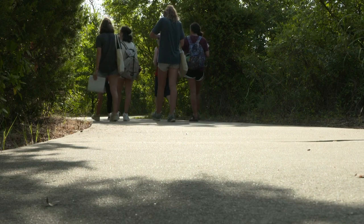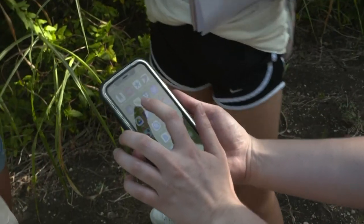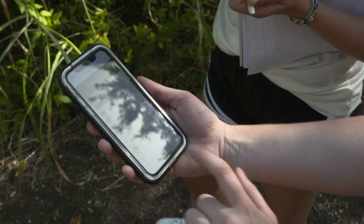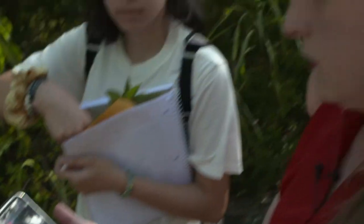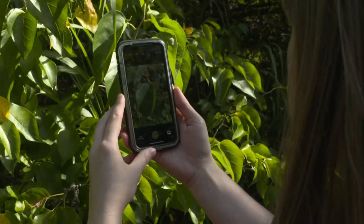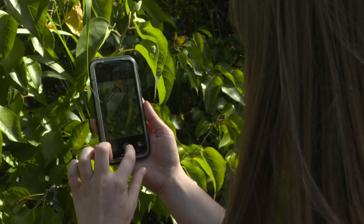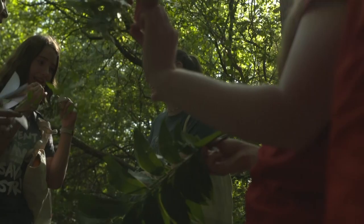The group also learned about the iNaturalist app. And it looks like this — I'll show you, right here. All you do is download it, make a name, and hit observe. The app allows you to capture a piece of nature and then tells you what it is and information about it. The more people who ask about the same species, the more information will be on the app.